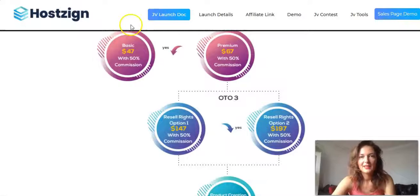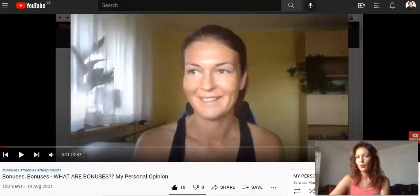Have a blessed day! Give me some likes and subscribe to my channel if you like my content. I almost forgot about the freebies!